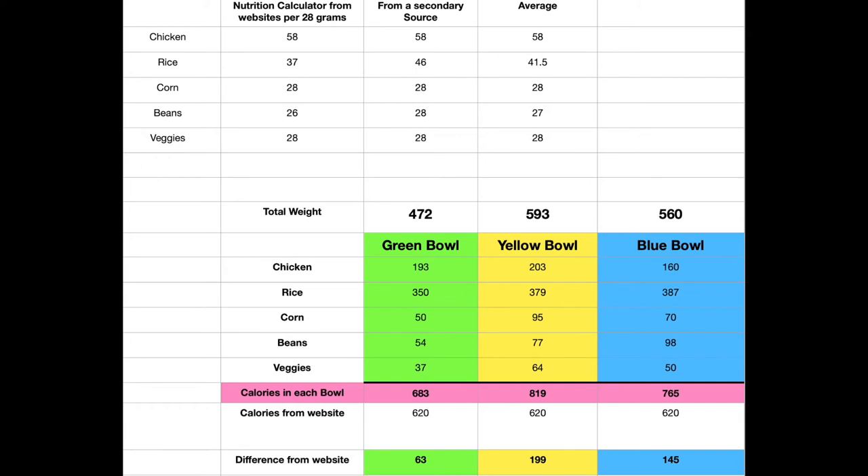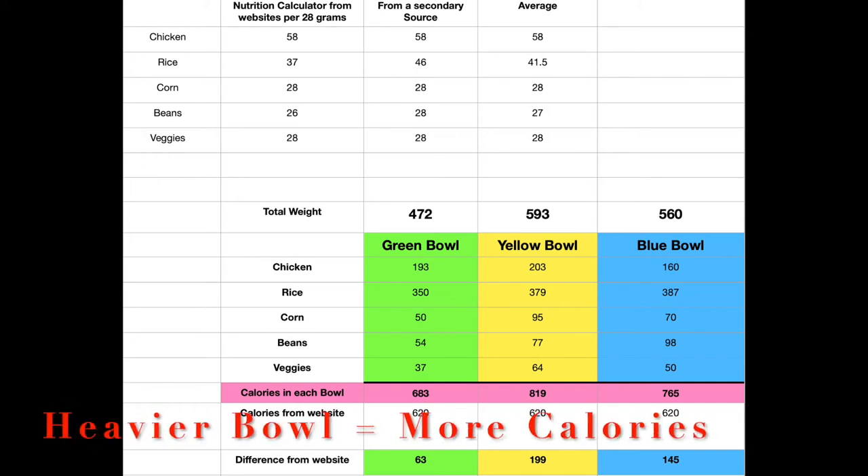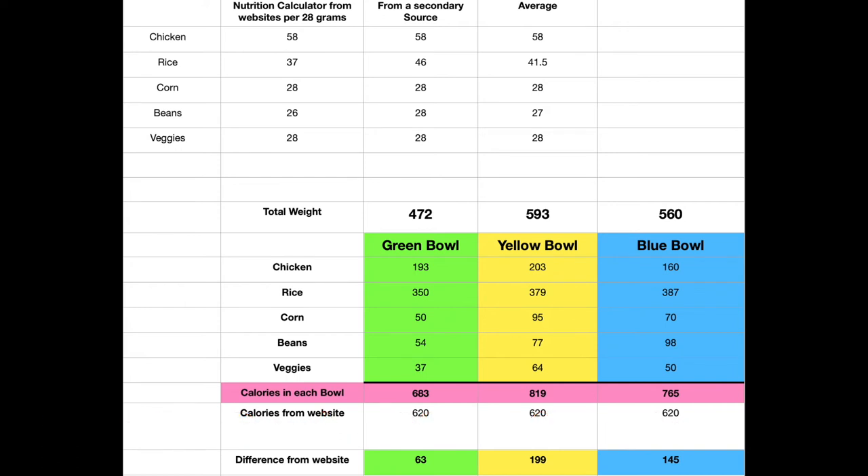Here are my three takeaways. Plain and simple, number one: the heavier the bowl, the more calories it is. You can see the yellow bowl is the heaviest — it was the most calories. The blue was second in calories, and the green was the smallest.